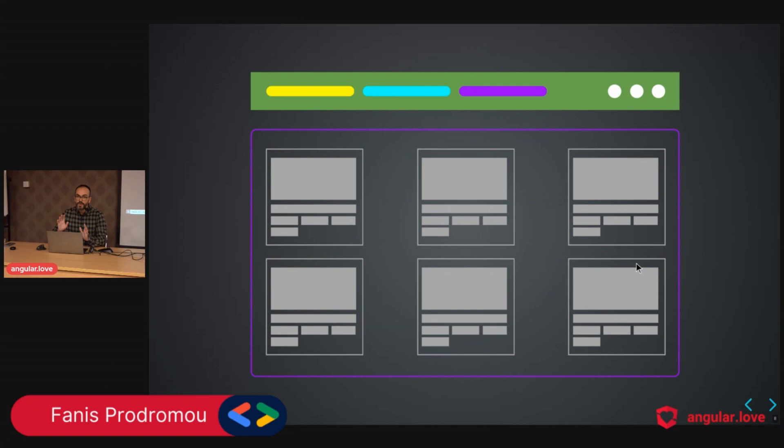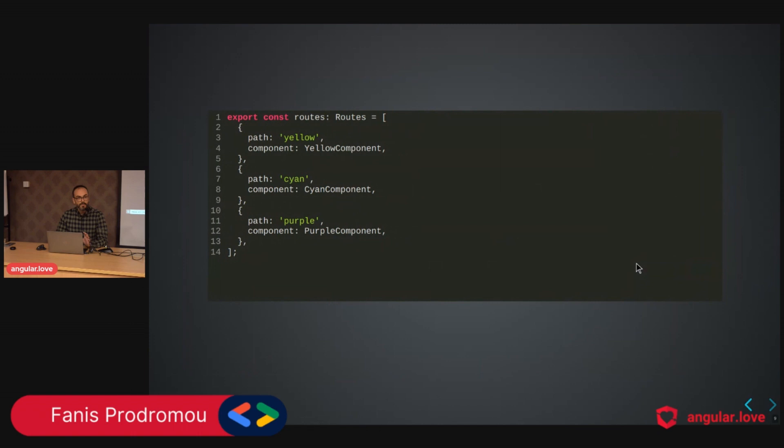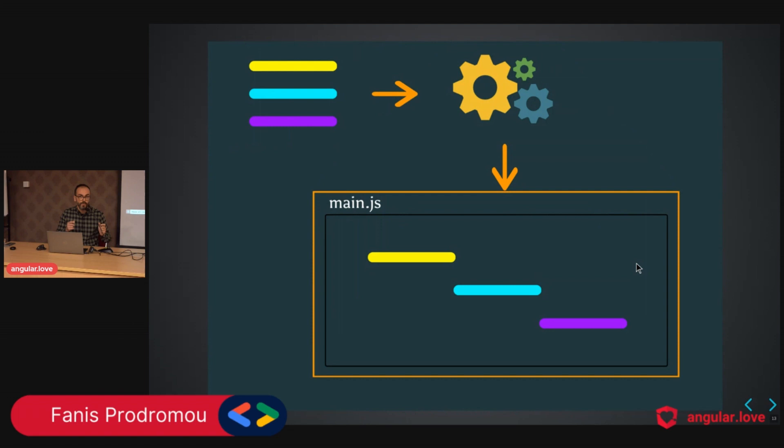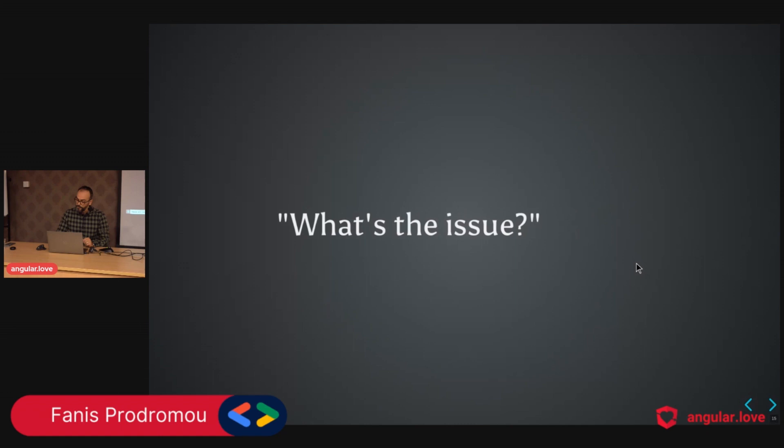We have three different features: yellow, cyan, and purple — each showing a different page. Looking at the routing configuration, Angular recognizes these three features and during compilation knows we're going to eagerly load them. So we have everything bundled into main.js. The application works just fine — but perhaps there is an issue we have to improve.